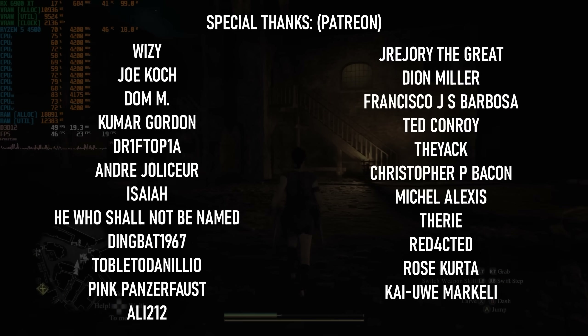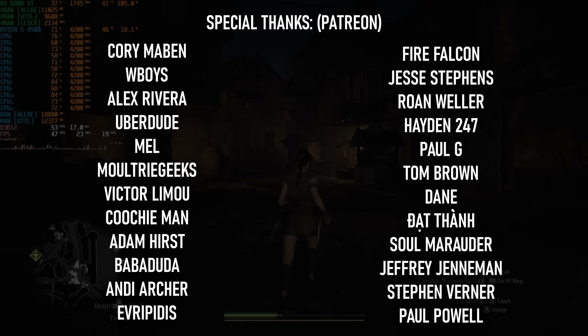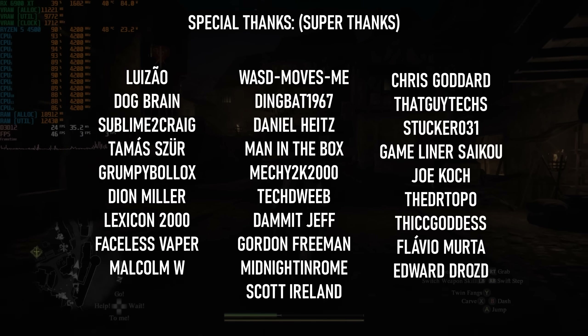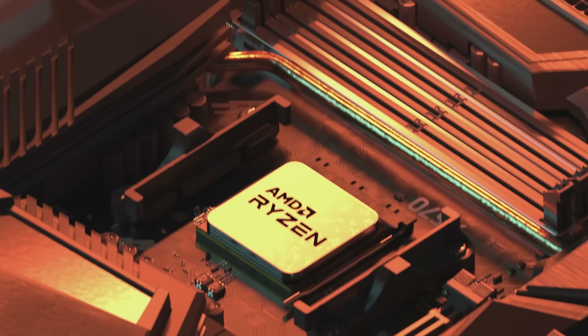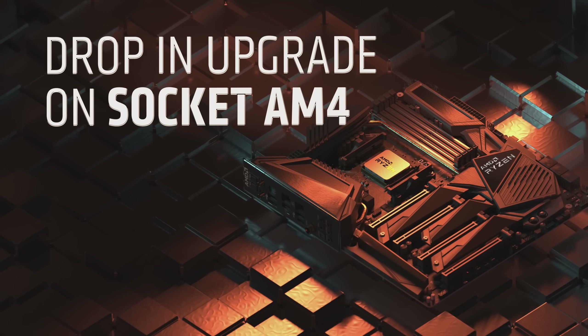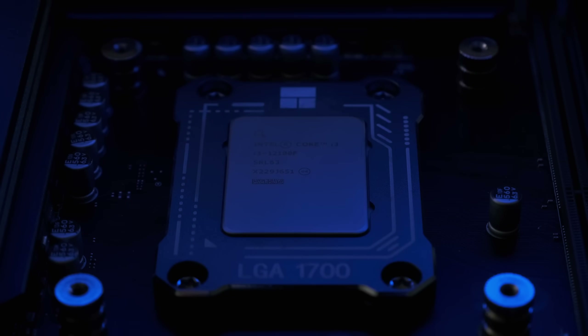There are a few problematic titles, and the i3-12100F is still objectively the better chip for gaming overall, if not for productivity. However, nothing is 100% unplayable on the 4500, and the versatility of the AM4 socket means you don't need to switch platforms to get a hell of an upgrade in the future. So I don't necessarily think the choice between this and the much newer architecture of the i3 is quite so clear-cut after all.